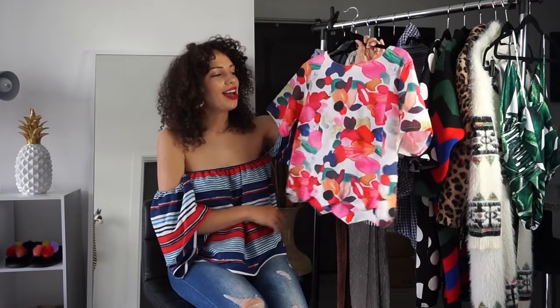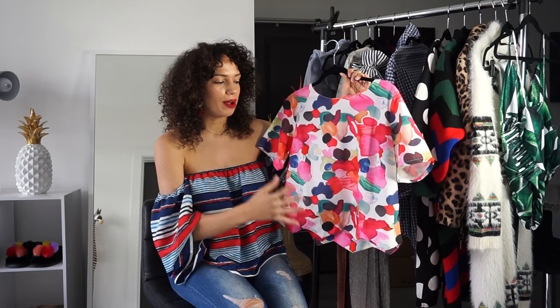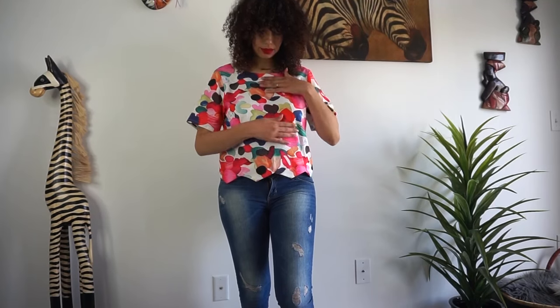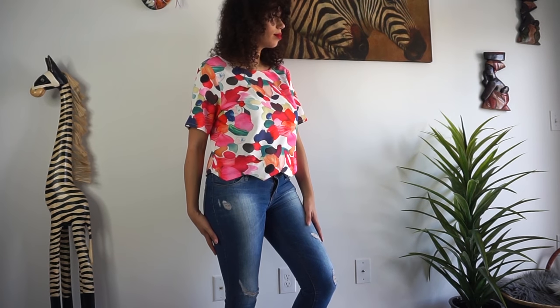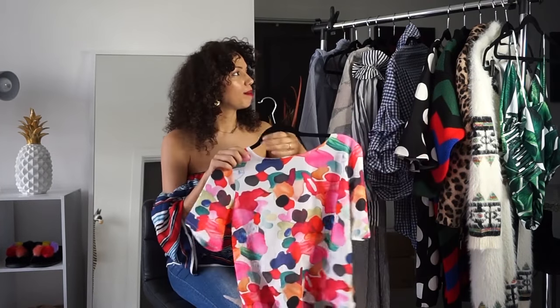This top is another great example for hiding the belly. It has a beautiful, distracting, busy print that makes the print your focal point. It's not super tight — nothing is bulging out — it rests really nicely over any bump you might have. The detail at the bottom hem is really nice as well, and it just falls really nicely over the little area down there. It's a really nice option.